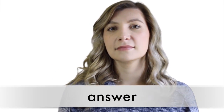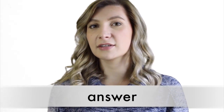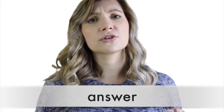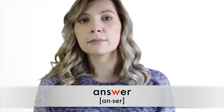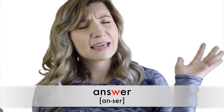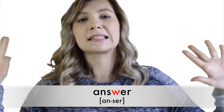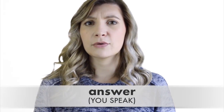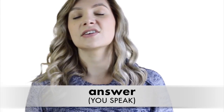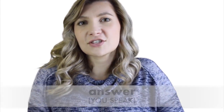Here's number one. Sometimes English learners say 'answer,' but in this case the W is silent. So don't worry about the W, don't think about the W, just pretend it's not there. Say it with me: 'answer.' See? Easy! You just don't say the W.